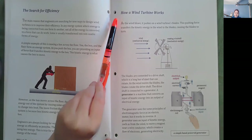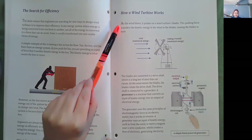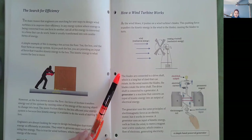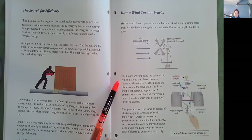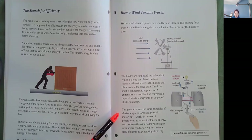How a wind turbine works. As the wind blows, it pushes on a wind turbine's blades. This pushing force transfers the kinetic energy in the wind to the blades, causing the blades to turn. The blades are connected to a drive shaft, which is a long bar of steel that can rotate. As the wind moves the blades, the blades rotate the drive shaft. The drive shaft is connected to a generator. A generator is a machine that converts an input of kinetic energy into an output of electrical energy. The generator uses the same principles of electromagnetic force as an electric motor, but it works in reverse. A generator uses an input of kinetic energy, such as from the wind, to move a magnet near a wire conductor, which creates a flow of electrons generating electricity.